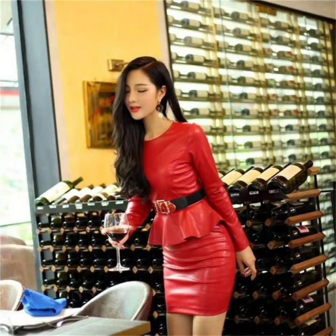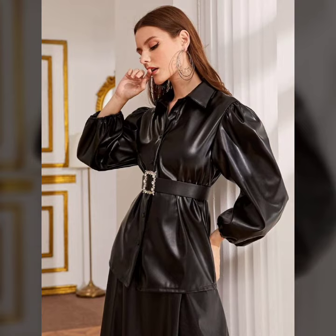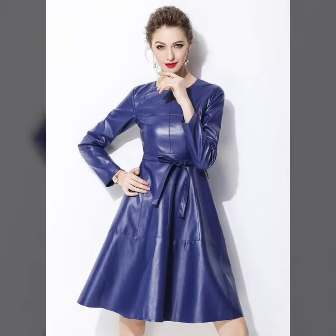Friends, I must suggest you to watch this video till the end. My dear friends, if you want to buy these beautiful and stylish dresses online, I will tell you the website from where you can buy these dresses online.